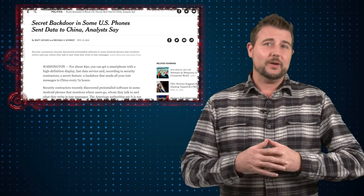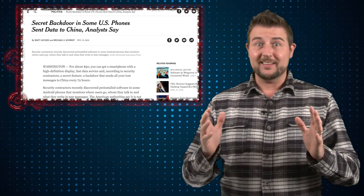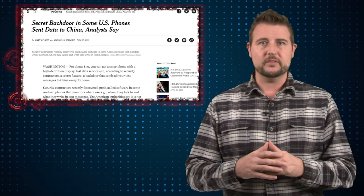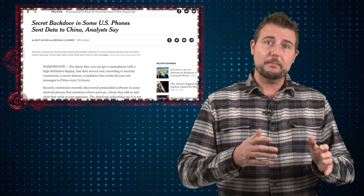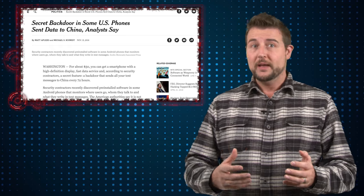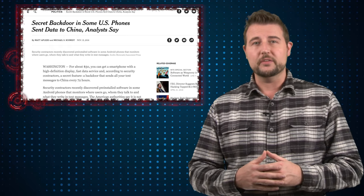At best, this is really aggressive advertising software that takes a lot of your personal information for perhaps advertising usage, but at worst, this could be a purposeful backdoor that's actually taking a lot of information about you and can help install malware on your device and so forth.